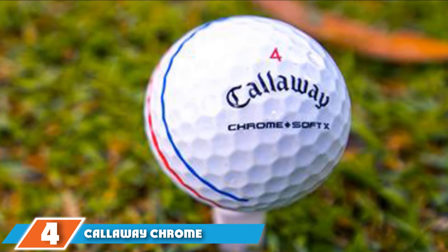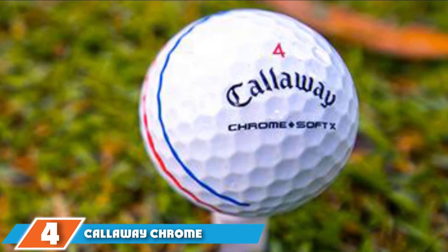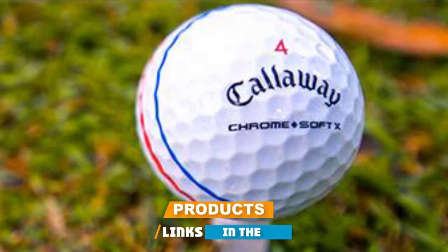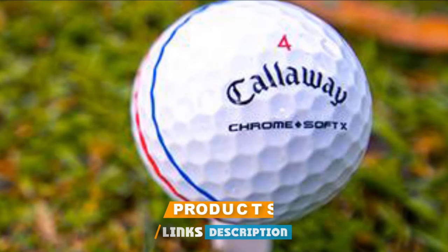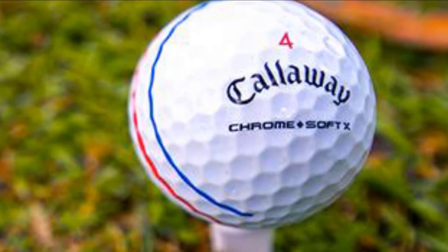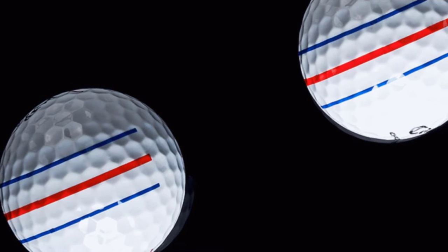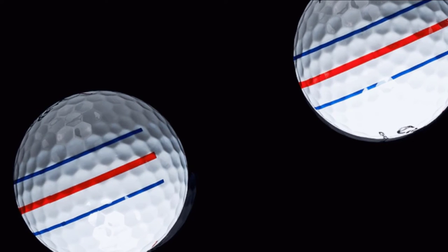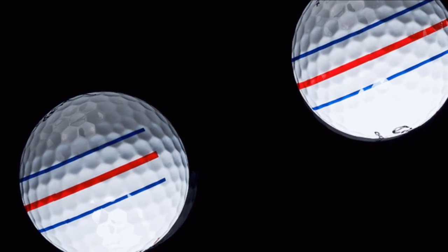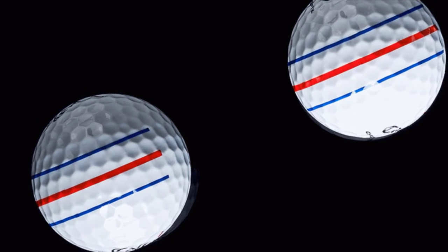Next at number four, we have Callaway Chrome Soft X Golf Balls. These are not just any golf ball — designed as a modern tour ball to provide increased distance for experienced players. The high-speed core design enables golfers to reach the maximum distance from the bag. The ball comes with a high-speed dual mantle system for high ball speed. The core, along with the mantle system, provides the highest speed and resilience, and the whole system is designed to deliver maximum distance.